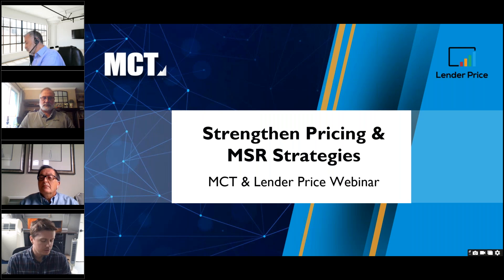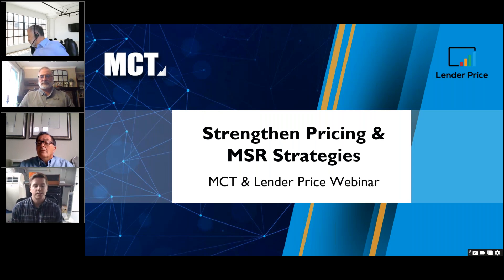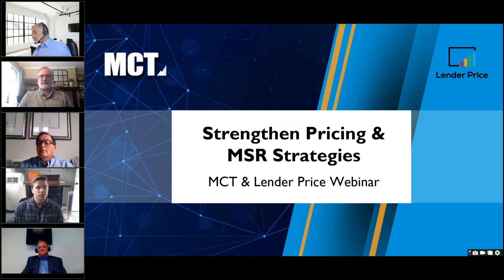Welcome everyone, thanks for coming to our webinar today: 'Strengthening Pricing and MSR Strategies.' This is a joint webinar between MCT and Lender Price, and we're happy you're here. My name is Ian Miller, I'm the Chief Marketing Officer of MCT, and I'm honored to do the introductions for the webinar today.